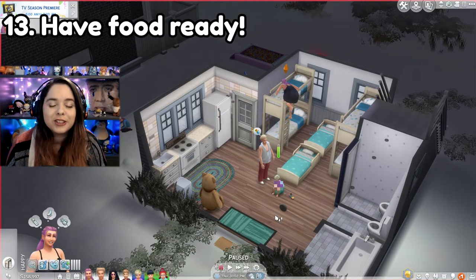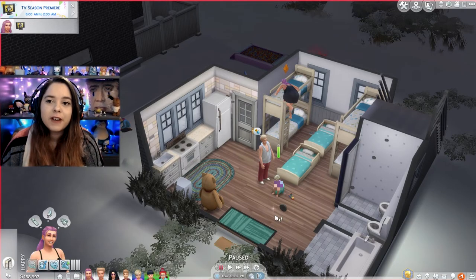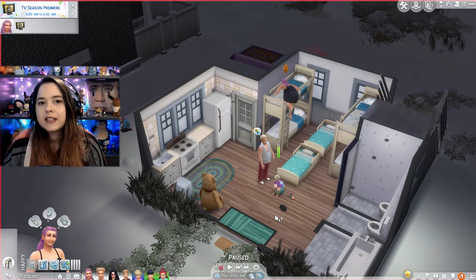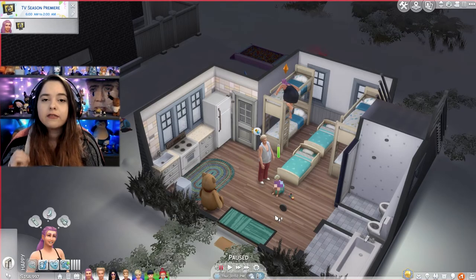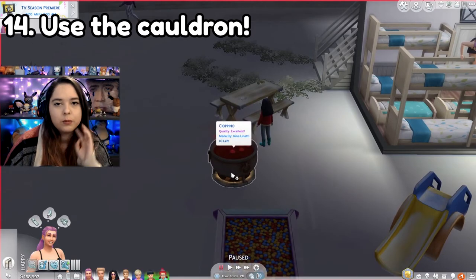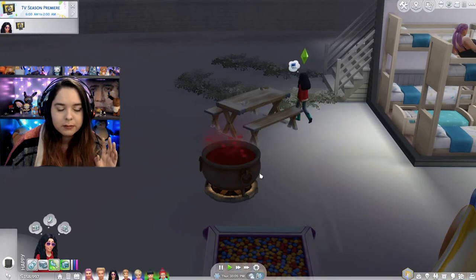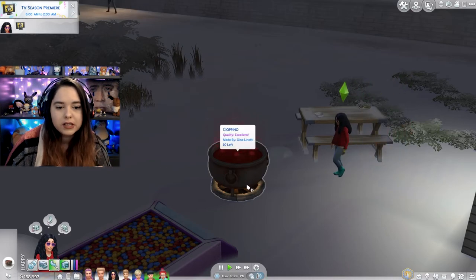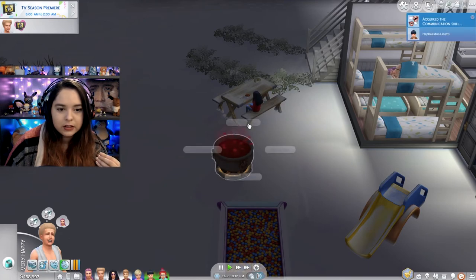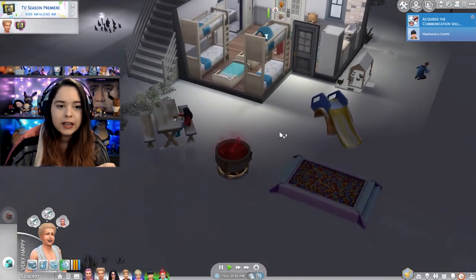Have food ready for toddlers because sometimes when they wake up they are moody, they are hangry, and they want food now. If you don't feed them fast enough, there is a potential — and there's this weird glitch going around — that they could get taken away by the social worker. If you have the pack where this cauldron comes from, which I think is the wizard's pack, it is a lifesaver because you can make 12 servings and it'll keep it there for a really long time. Everybody can just grab a plate and eat, or you can grab all servings and put them in the fridge for the toddlers.